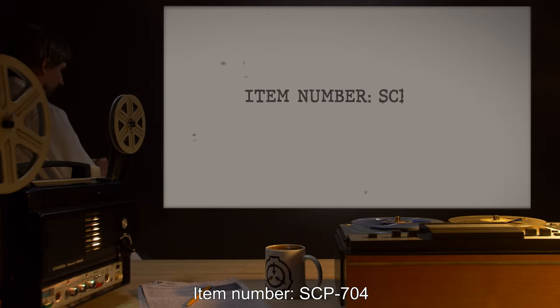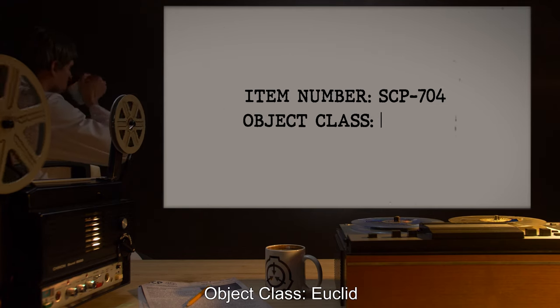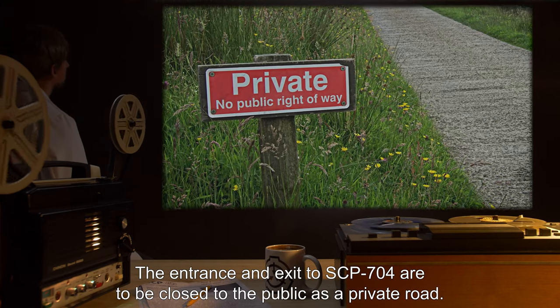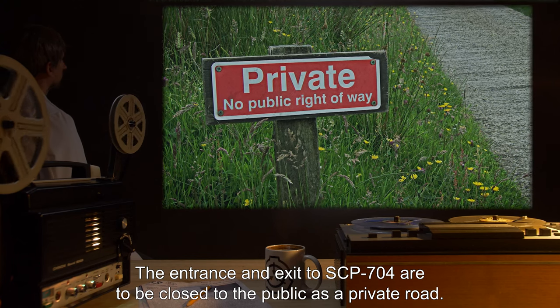Item Number SCP-704. Object Class: Euclid. Special Containment Procedures.